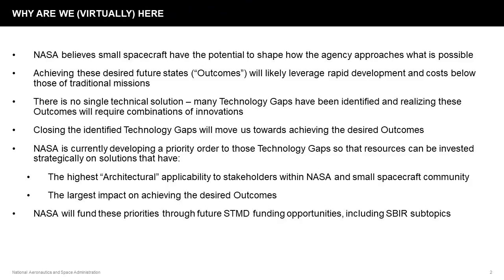So why are we here? NASA believes that small spacecraft have the potential to shape what is possible when the agency approaches how we do our missions going forward in the future. This presentation and the full plan contains some of the desired future states — called outcomes — that we're looking to enable using these small spacecraft platforms. There's no one single technological solution, and many of these technology gaps can be approached from a variety of different angles. We're looking for help from industry and academia to close these technology gaps and achieve these desired future states.